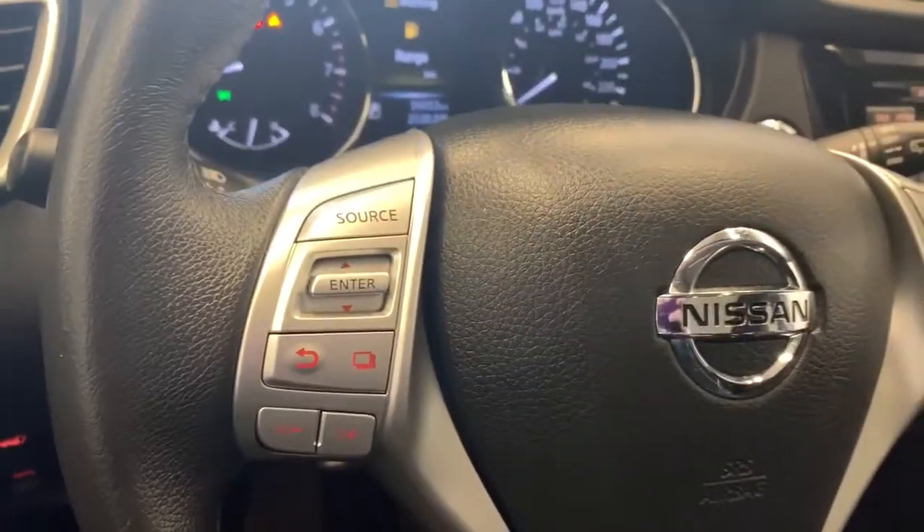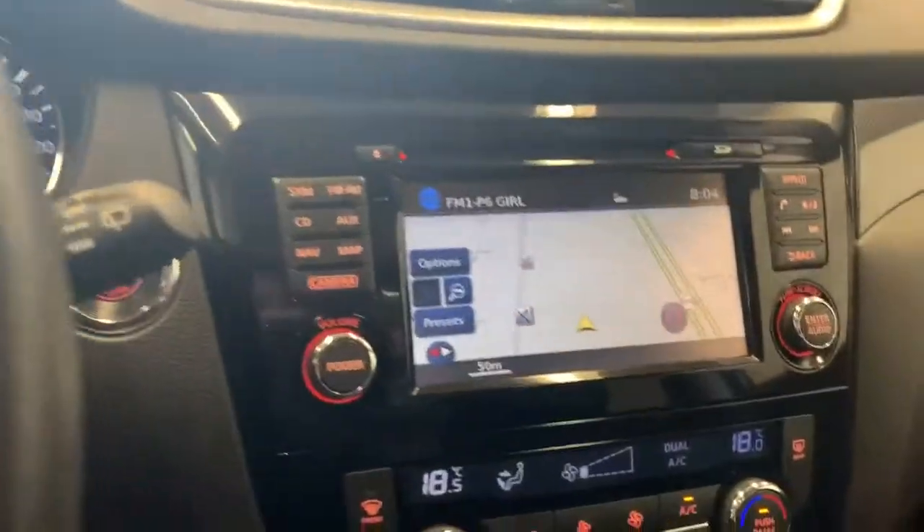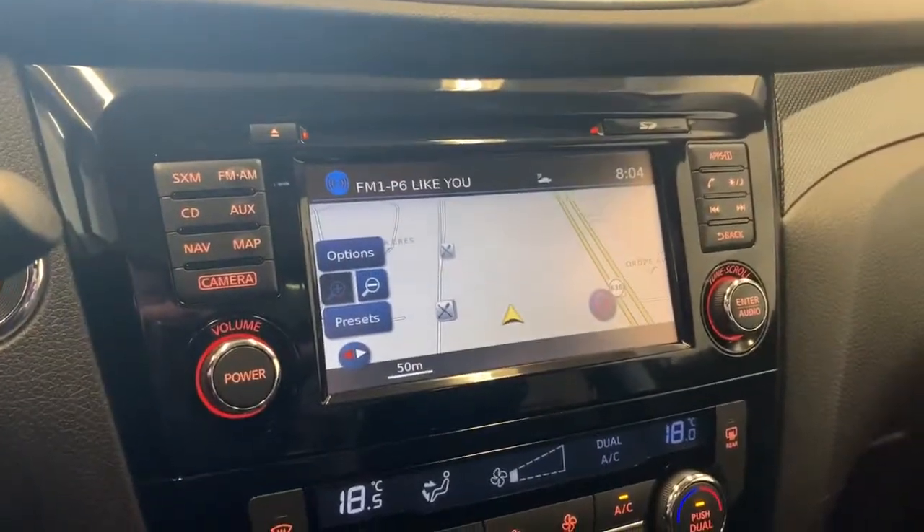We have your stereo controls on this side and your cruise control on this side with the Bluetooth just below it. For the stereo you get AM, FM, and Sirius XM radio.